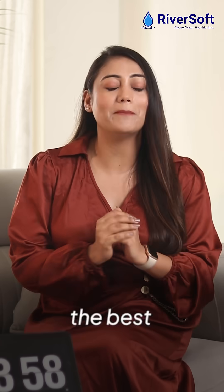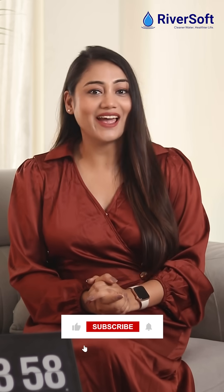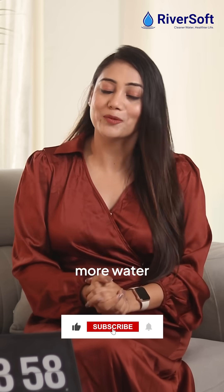But together, they can give you the best water quality. Like and subscribe for more water wisdom.